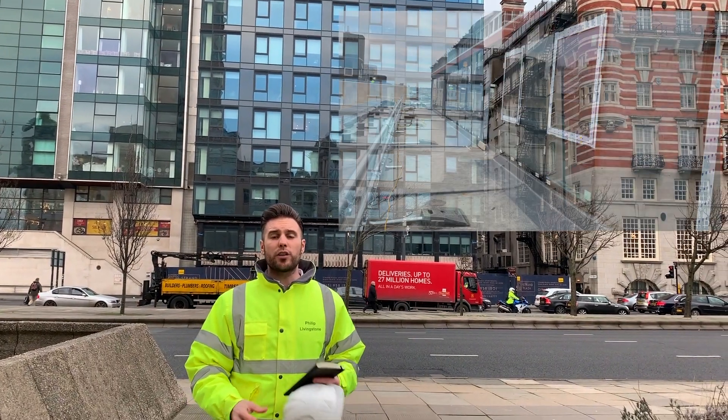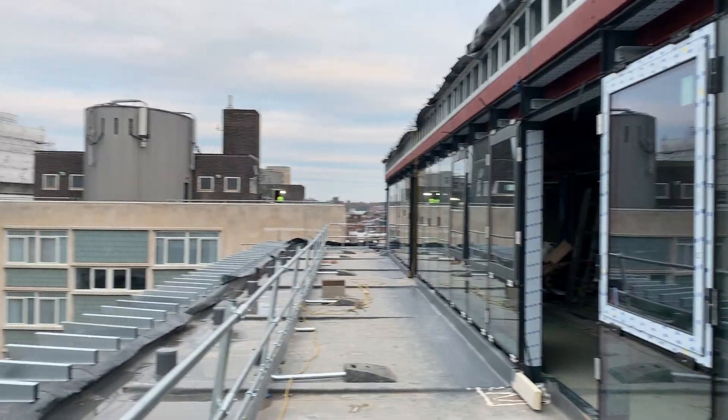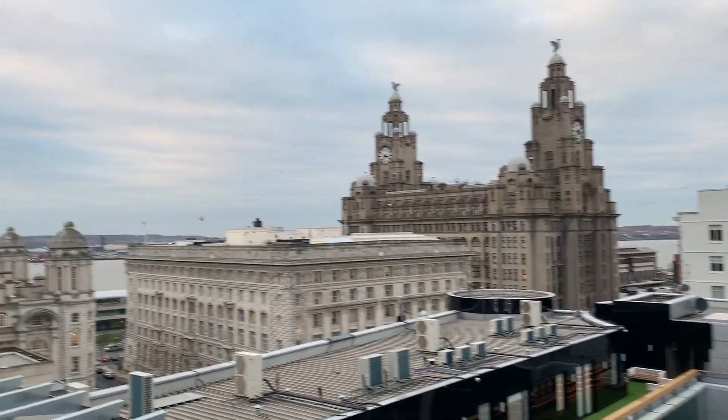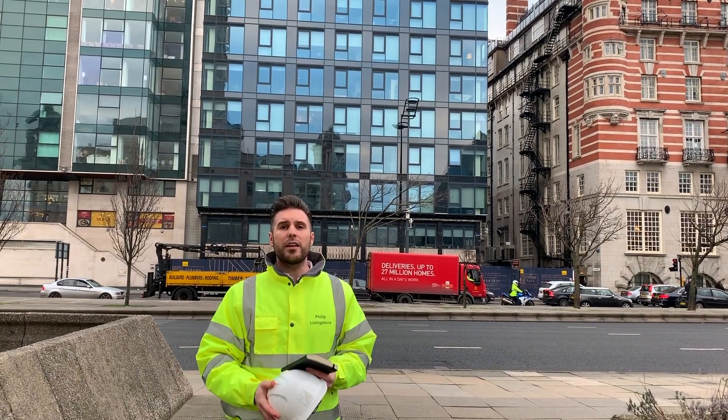In terms of progress for level 10, the contractor is working away — they've got the curtain walling guys up there wrapping the building and making it watertight. Internally, the guys are first fixing for mechanical and electrical. Once that's complete it's going to be boxed in and closed out by end of February, along with level 9.